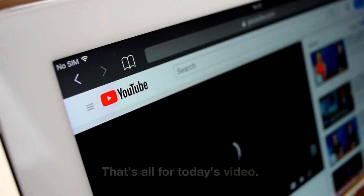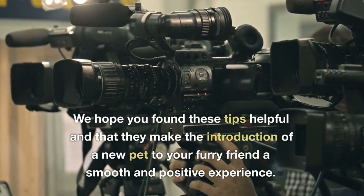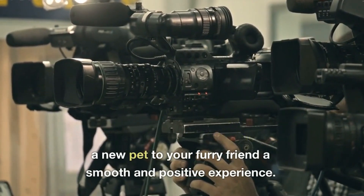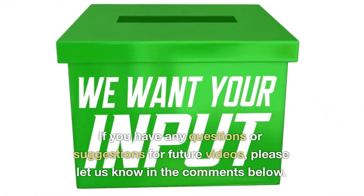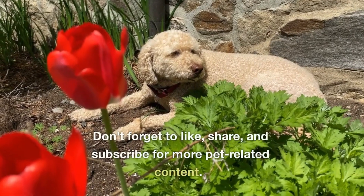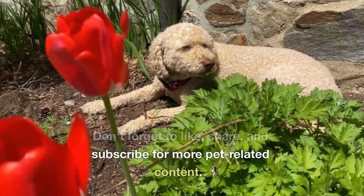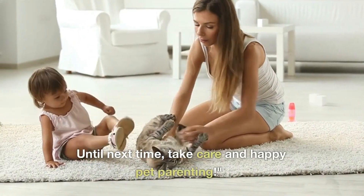That's all for today's video. We hope you found these tips helpful and that they make the introduction of a new pet to your furry friend a smooth and positive experience. If you have any questions or suggestions for future videos, please let us know in the comments below. Don't forget to like, share, and subscribe for more pet-related content. Until next time, take care and happy pet parenting.